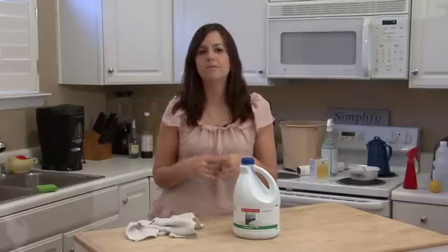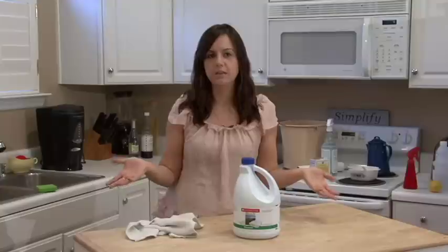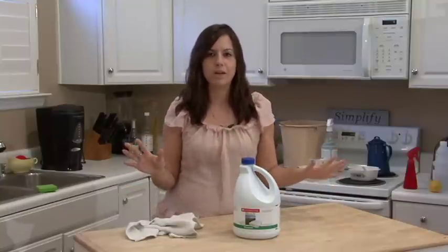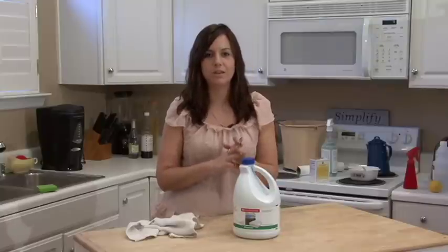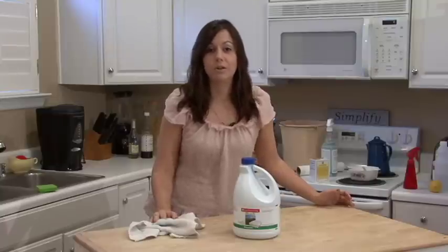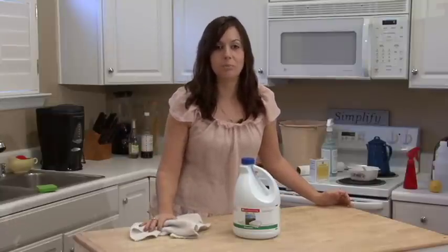It's an excellent disinfectant and that's why they put it in so many different common household cleaners, but don't ever try to make your own concoction using a chemical like chlorine. It's dangerous — you don't even need to be that close to it. You'll be breathing it in.